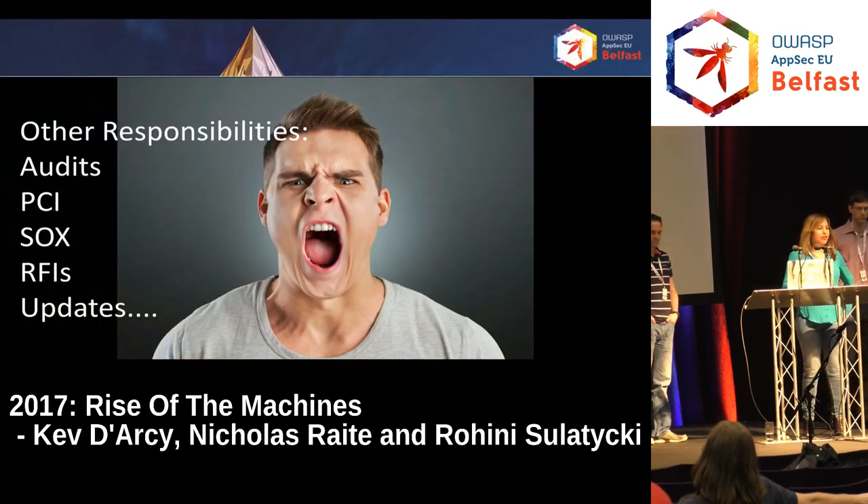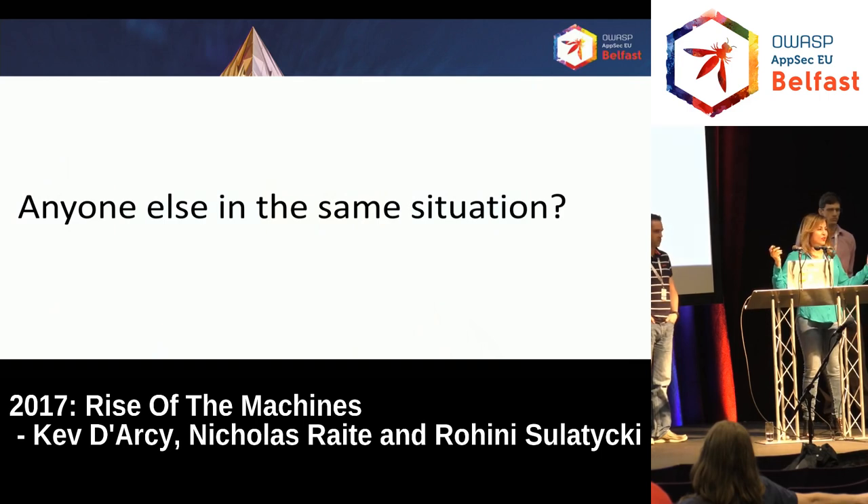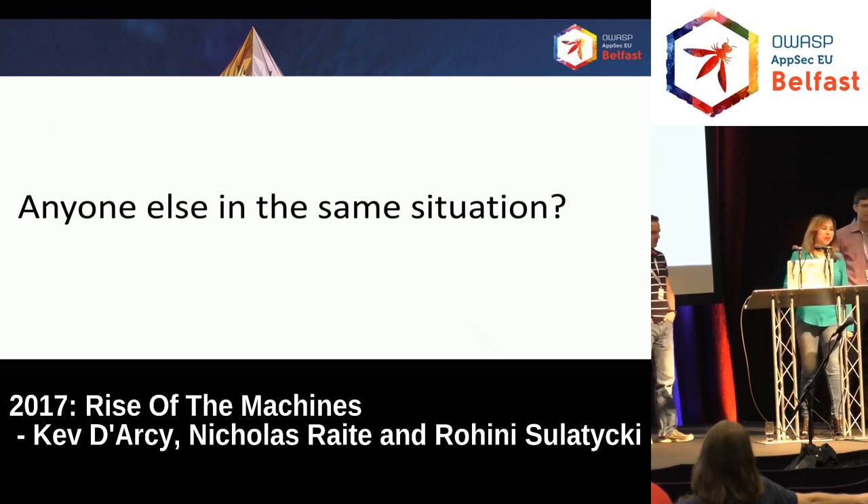We had a lot of other responsibilities — audits, requests for proposals, PCI compliance, SOCs, and you get pulled into any incident that's out there. We're a remote team with people in New Jersey, South Florida, and Dublin. A few times a year we come together for a summit, getting into a room for about a week to figure out the challenges we're having — what are the issues, what are the trends, the vulnerability patterns, and how do we solve them.